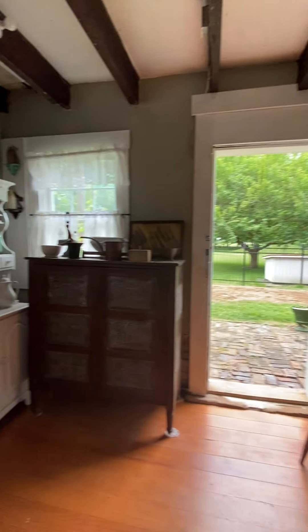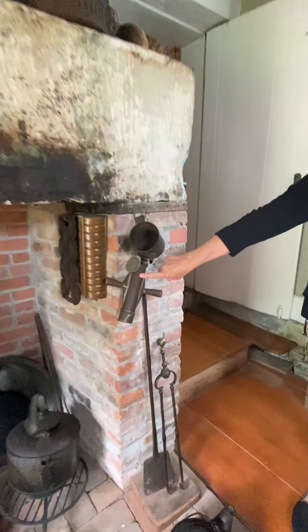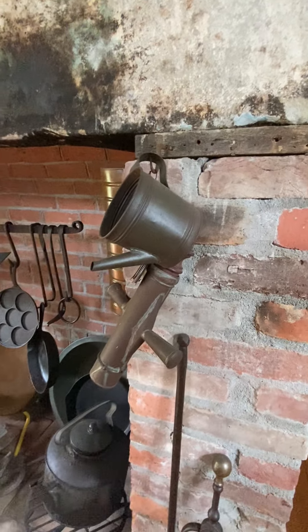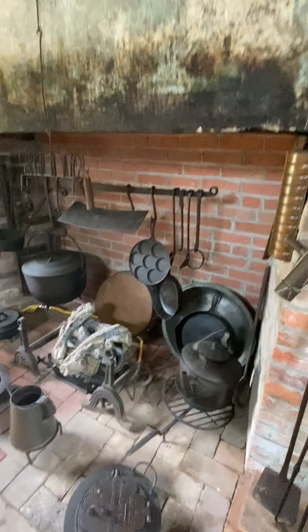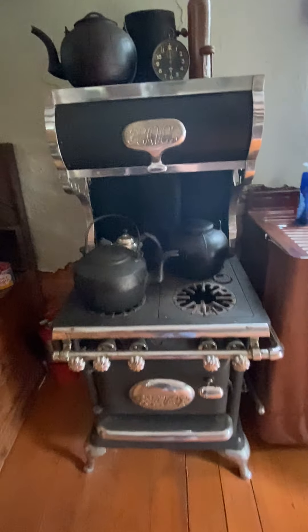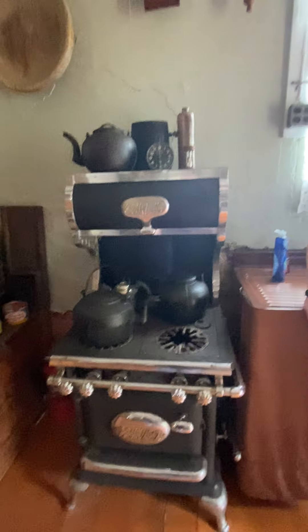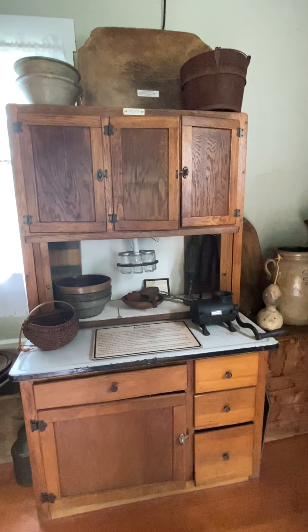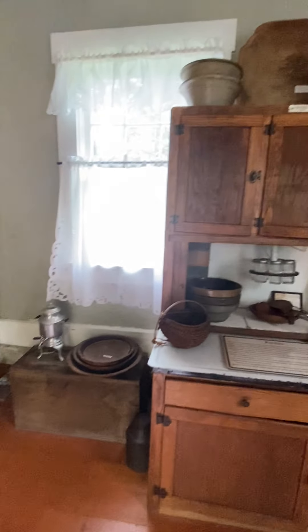One favorite item is a spritz cookie maker — a spritz cookie press. There are also crocks on display, an old stove, wooden bowls, and an old Hoosier cabinet. All of this was the original kitchen from the 1836 home, and everything is really, really nice.